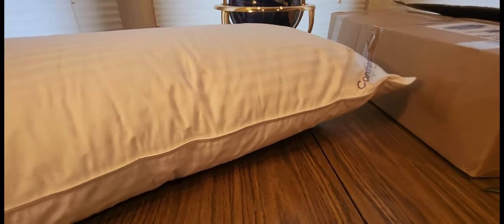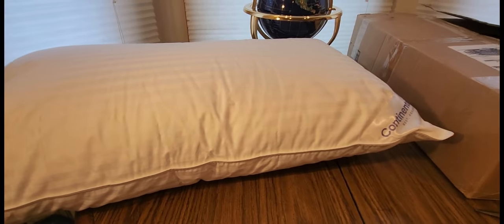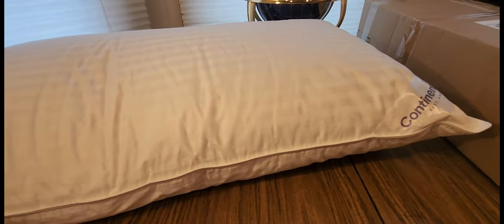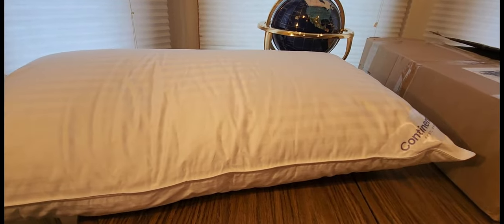Definitely get two of them — you can never have too many pillows, that is for sure. Now since I'm getting better at sleep, this will definitely help a lot. So definitely check them out. You guys be safe, have a good weekend, and take it easy out there.